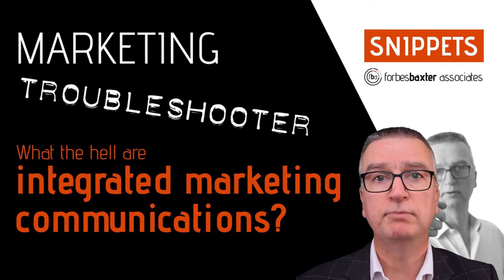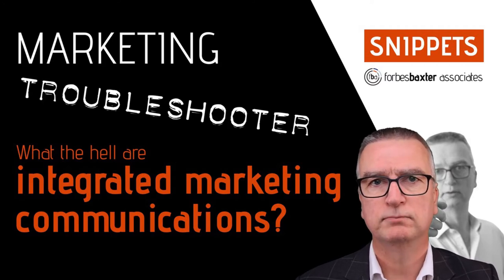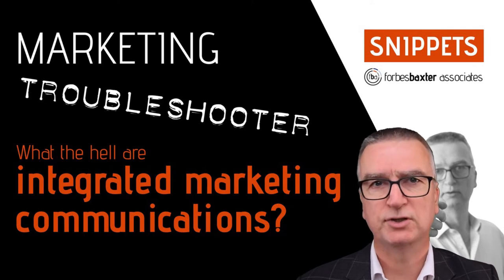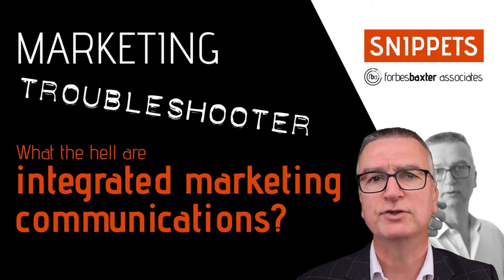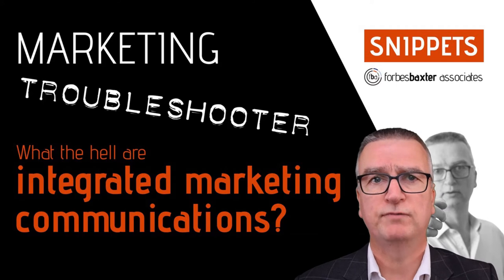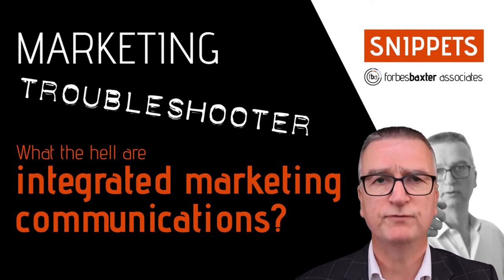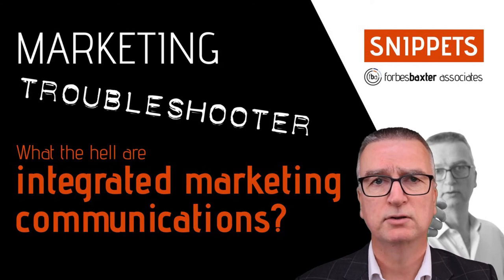Your promotional and brand building activities are more effective when they're linked. Links make your activities look more consistent to customers. It makes you look trustworthy and professional. It gives customers the confidence that they know what to expect when they buy from you. That kind of advice fits the maxim that we so often use: that most good marketing is common sense. So why do so many of us not do it?